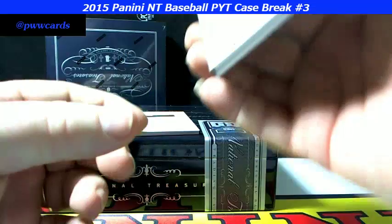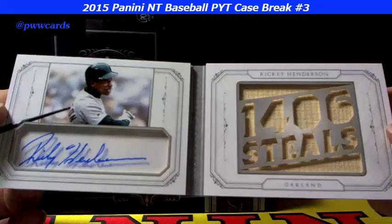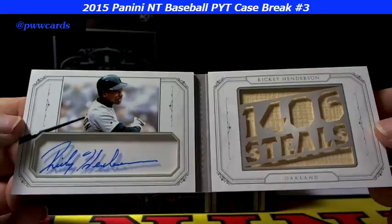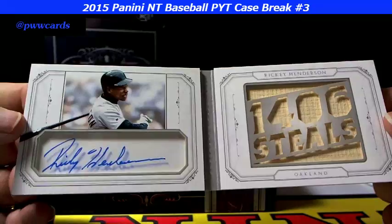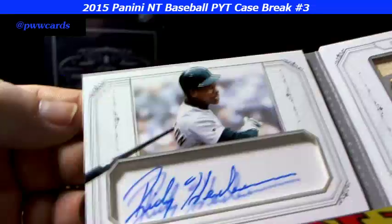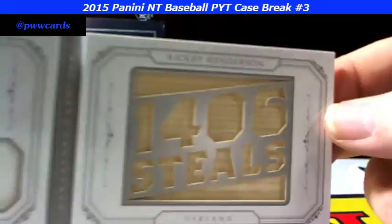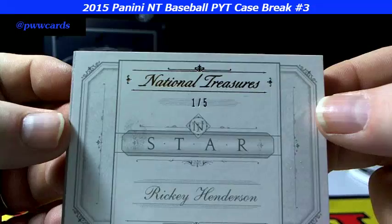One of five on the Rickey Henderson — and a piece of lumber, item 1406 on the cleats. Always be breaking! Look at that for the Oakland A's, Rickey Henderson. Beautiful — take a look there, there's a shadow on it because it's lifted above the wood, and there's a shadow over here from the shadow box. You'll see the glare and the shadow, but it's a nice piece. One of five on the Rickey Henderson.